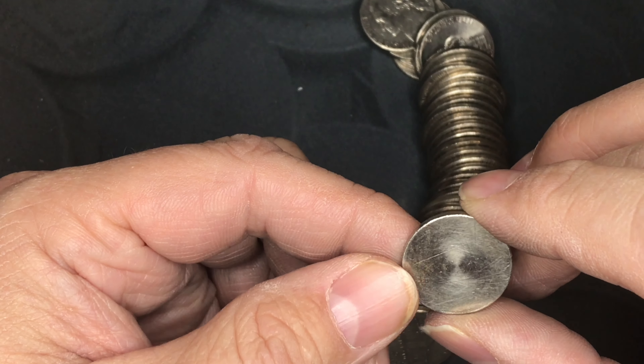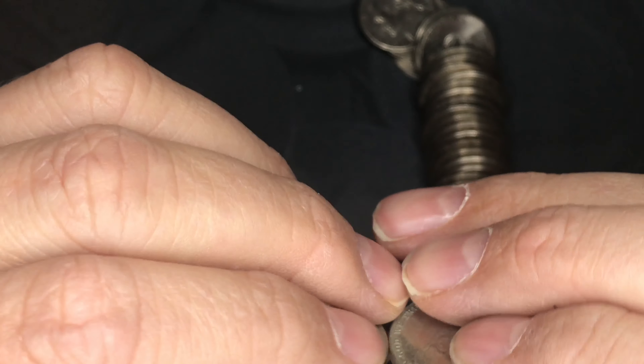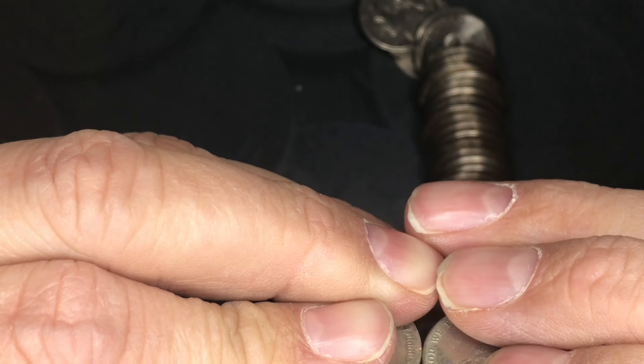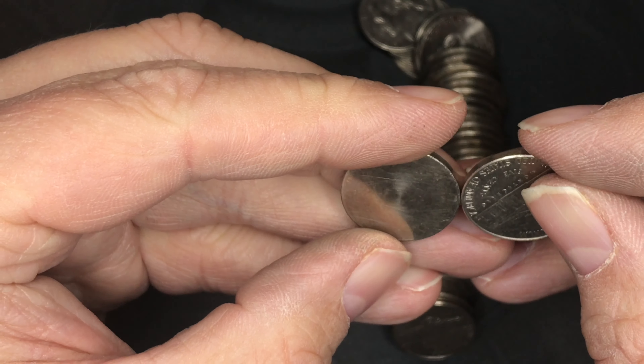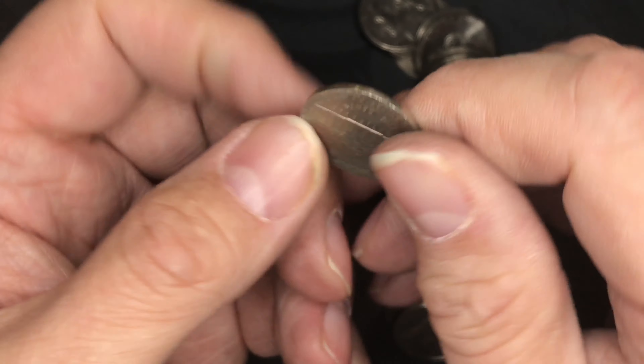It might be post-mint damage — somebody may have sanded this thing. You can barely see any details — it's awful scratched up, and there's a lot of work around the edges too. Lots of scratches. I want to throw this underneath the microscope and see what I can see.